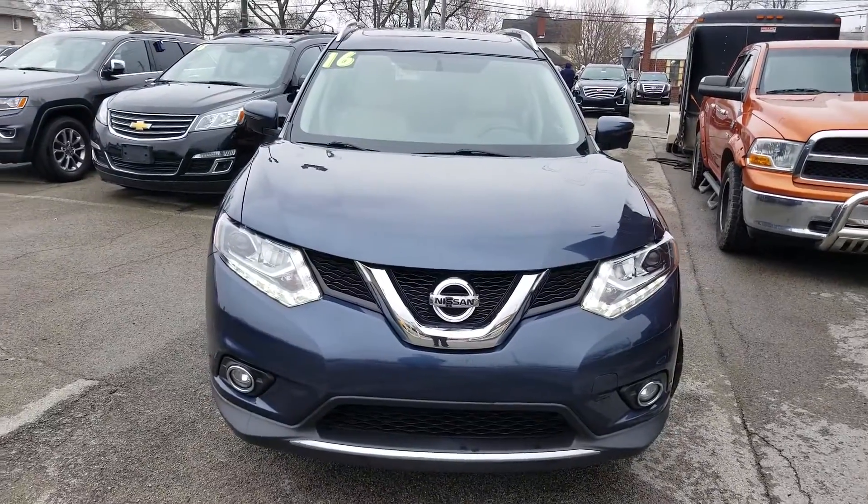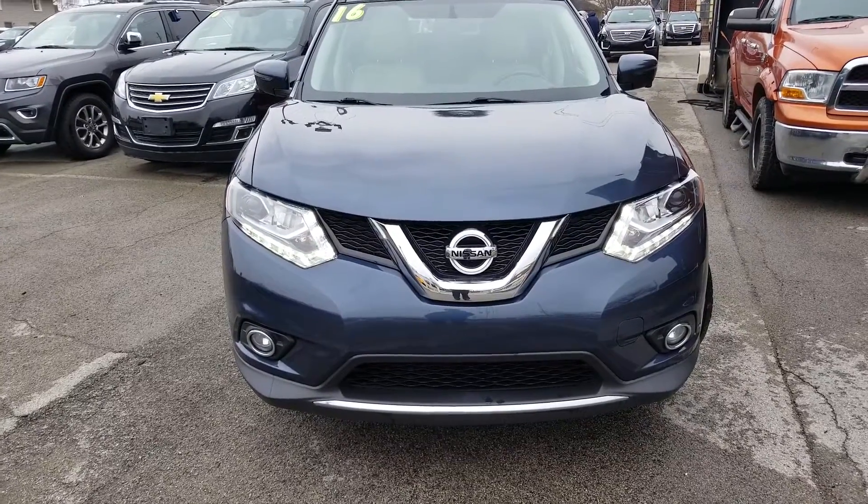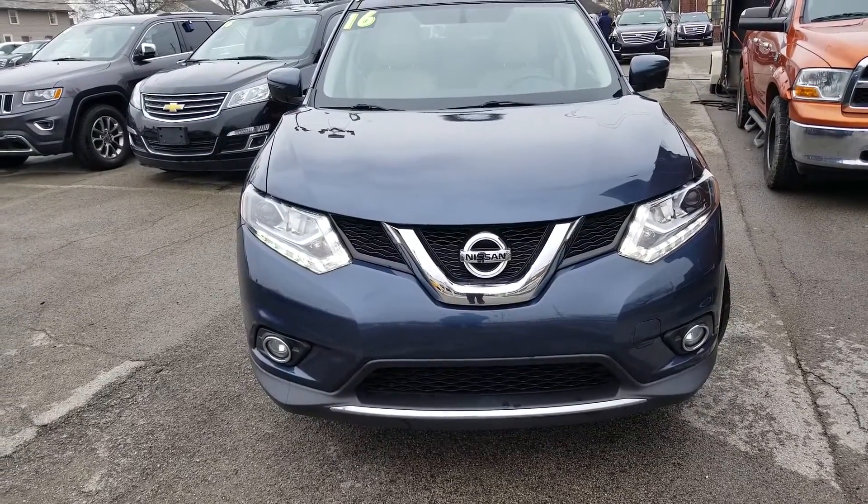Here's a nice look at the front end. Nice LEDs around the headlights there. You've got the Nissan branding there and a forward-facing camera right on the front.